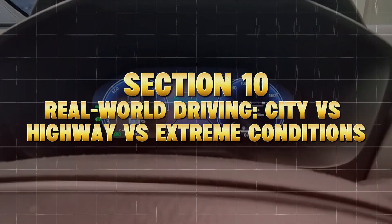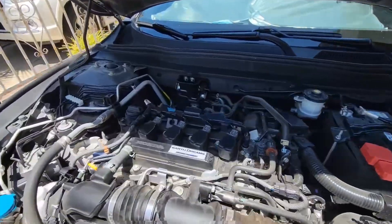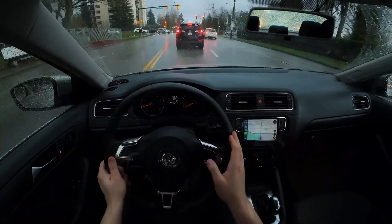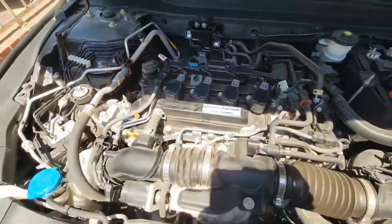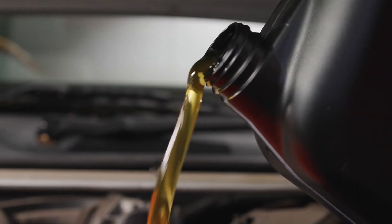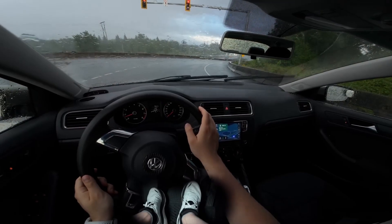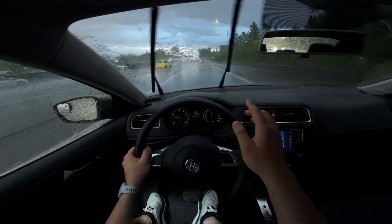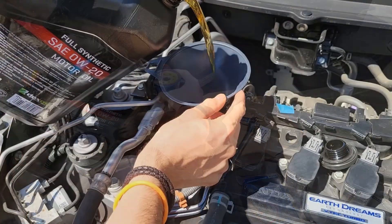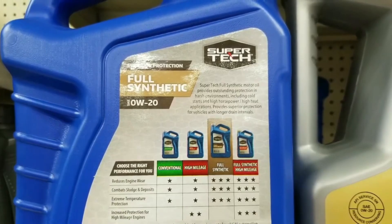Section 10: Real-World Driving — City vs. Highway vs. Extreme Conditions. Oil behaves differently depending on how you drive. City driving: short trips and stop-and-go traffic never let oil reach full operating temperature. Moisture and fuel dilution thin the oil even more — in this case, a slightly thicker grade like 5W30 helps maintain film strength between heat cycles. Highway driving: constant RPMs generate heat over long periods, so 0W20 can shear down after hours of sustained load. Engines tested on freeways showed up to 20 degrees Fahrenheit higher oil temps with 0W20 compared to 5W30.